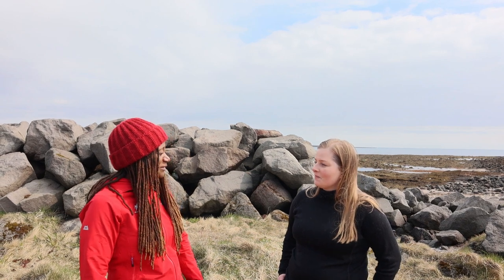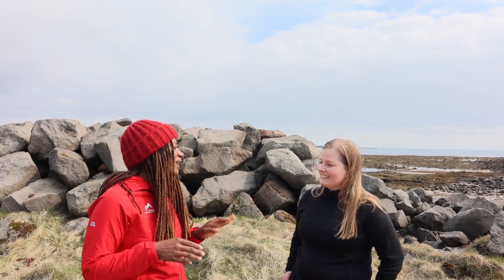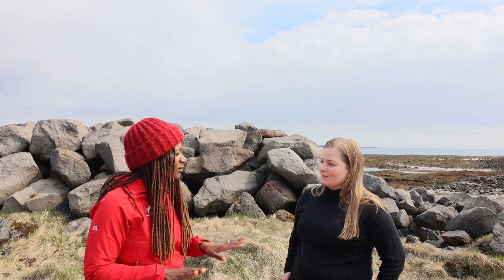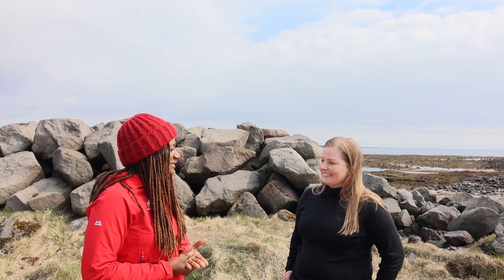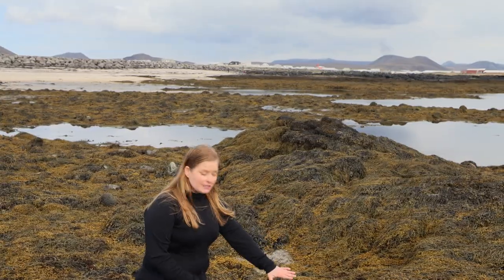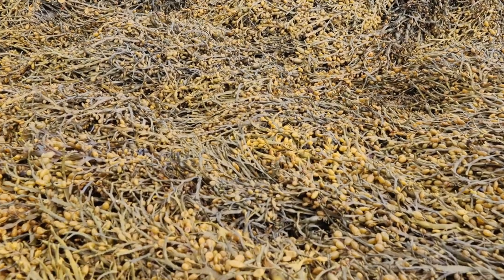I'm super excited about this. We were talking earlier about sushi — I make plant-based sushi at home with nori sheets, so my experience with seaweed is very minimal. This will be like jumping right in and spending part of the day with you. Let's get on to harvesting!